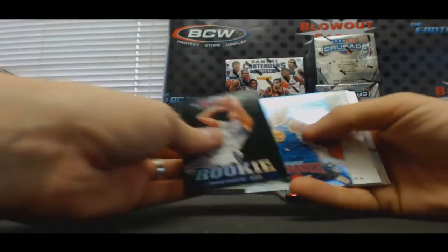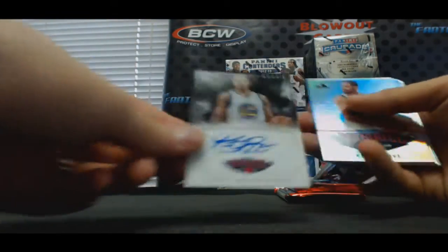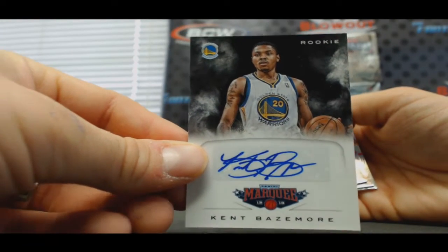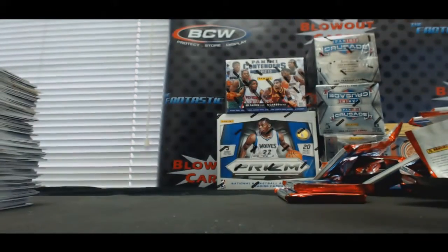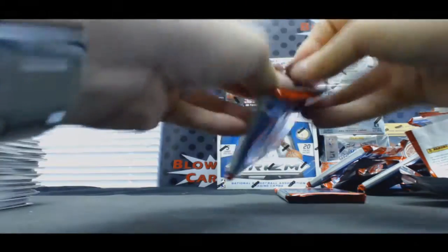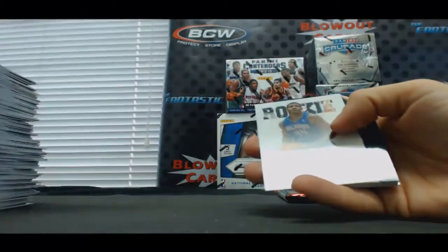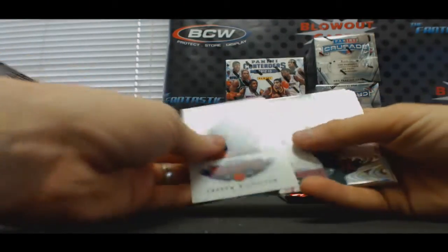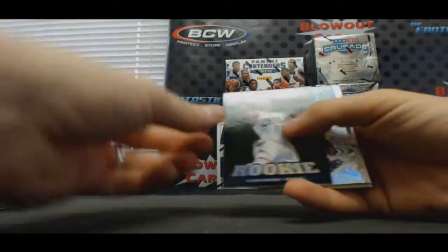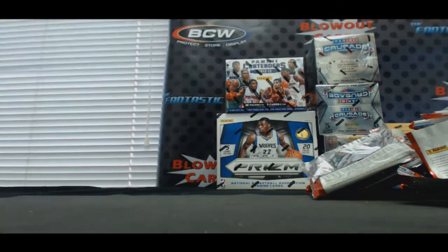Jimmer Fredette rookie, Charles Jenkins rookie, and Kent Bazemore. Of all the Warriors rookies we could have gotten, we got Kent Bazemore — what about Draymond, or Klay Thompson, or Harrison Barnes? Come on now. He's like fourth on the totem pole in terms of rookies from that team. Nicholson and Parsons. Slam Dunk of David Thompson. And our last pack in Marquee — Kemba Walker rookie and Miles Plumlee rookie and an AI legend. Alrighty.